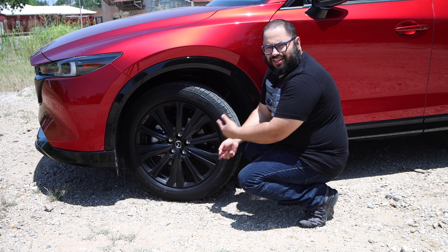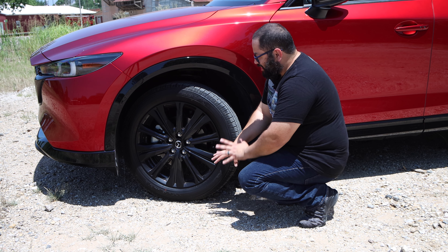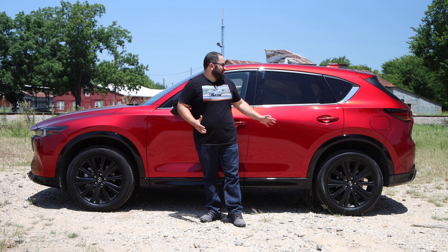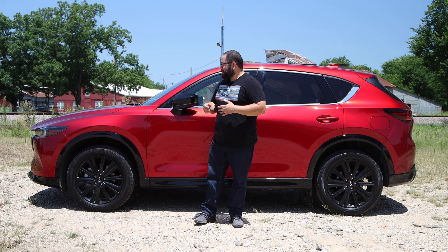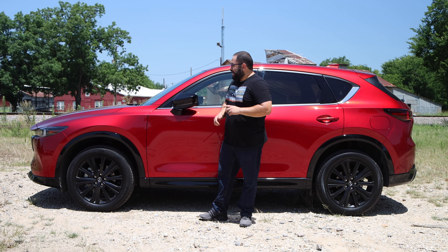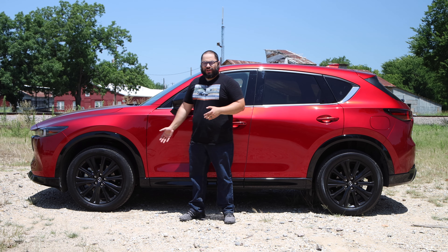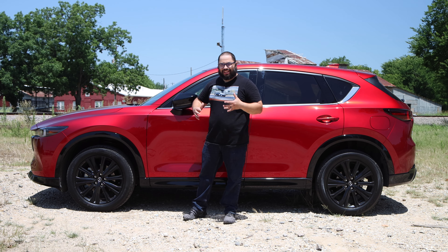We have a nice 19-inch high-gloss black wheel, wrapped in the 225/55 Toyo tire. It's been incredible — really quiet but with a ton of grip, and it looks great against this red. The brakes are really good as well — the pedal feels nice and meaty, confidence-inducing. Suspension is incredible. The AWD power delivery is really good; you can get the front wheels spinning a little, but it immediately transfers power to the rear.